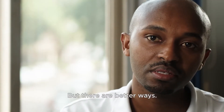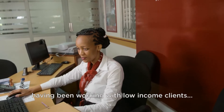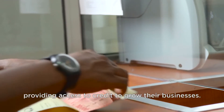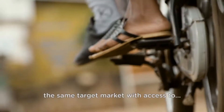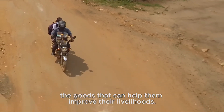But there are better ways. Finca is uniquely positioned, having been working with low-income clients providing access to credit to grow their businesses. We realize it's essential for us to be able to provide the same target market with access to goods that can help them improve their livelihoods.